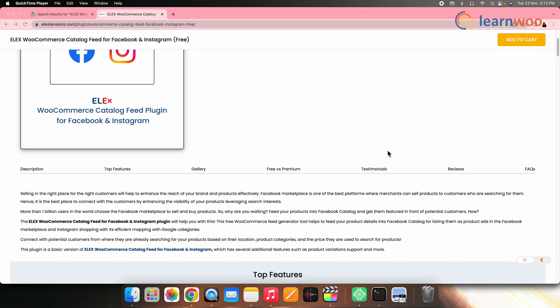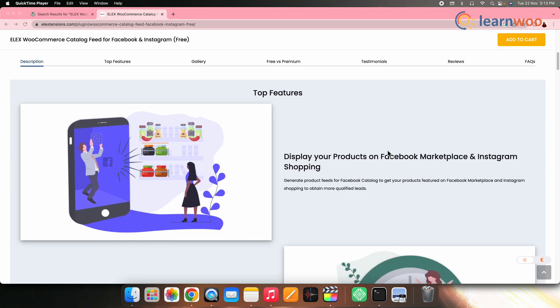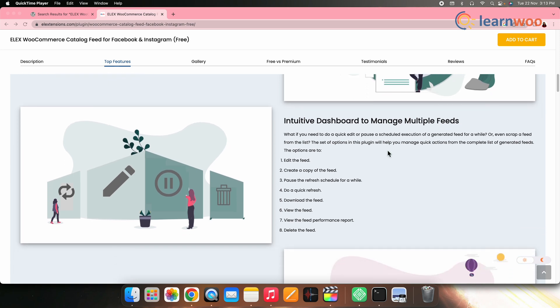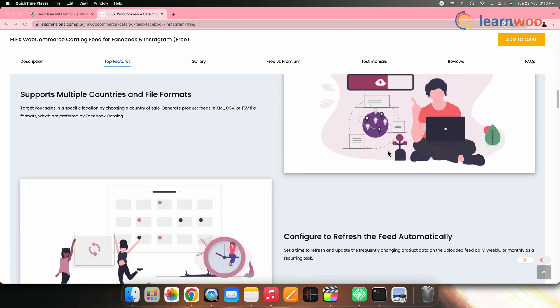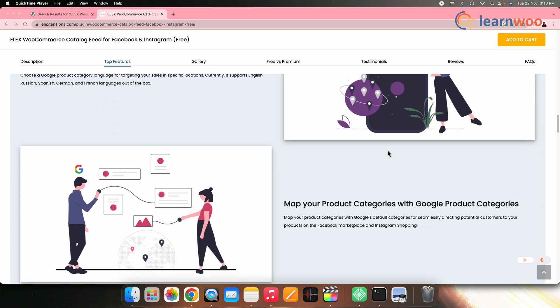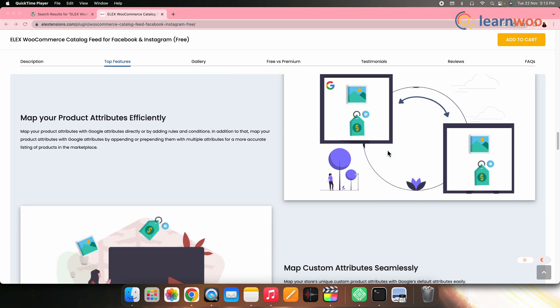On number three, we have LX WooCommerce Catalog Field for Facebook and Instagram. This is an amazing plugin if you want to upload your product information to the Facebook catalog feed so that it can be listed as a product ad in Facebook Marketplace and also on Instagram Shopping. With the help of this plugin, you can also map categories and attributes, create and manage an unlimited number of feeds, add simple and variable products, and schedule automated refreshes.